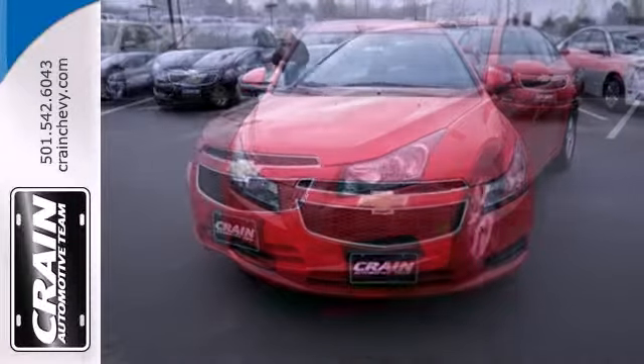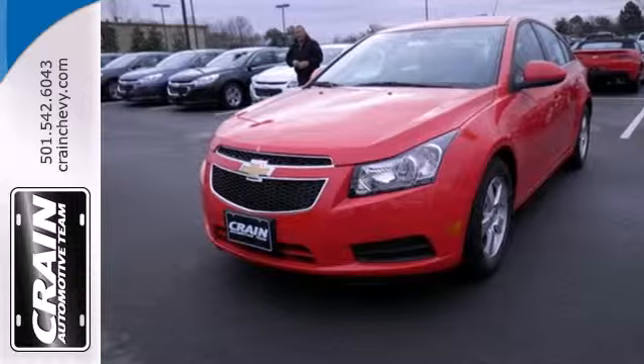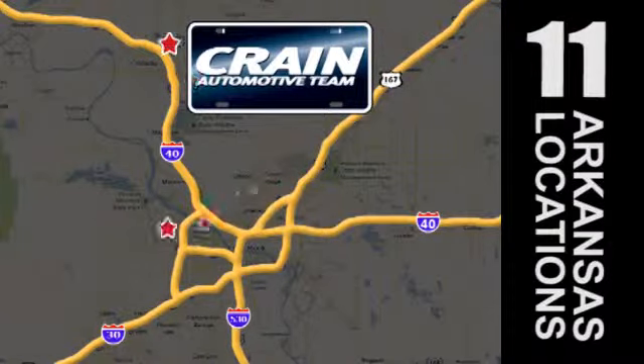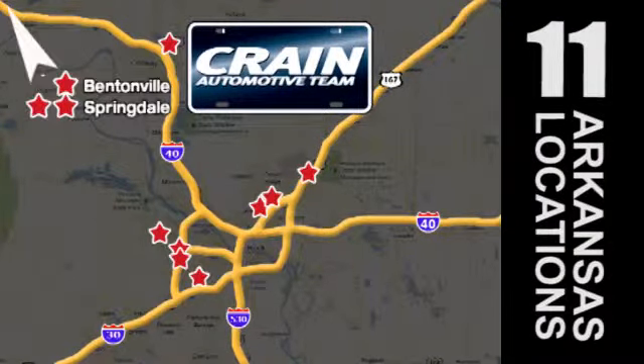This Cruze goes far beyond expectations. See it for yourself today. Visit us anytime at Craneteam.com. Go, go, go — Craneteam's got them. Craneteam.com.